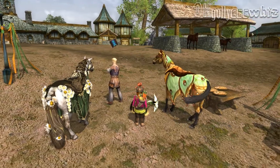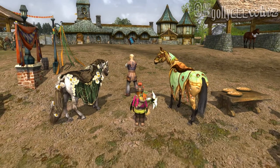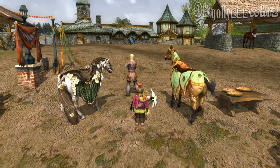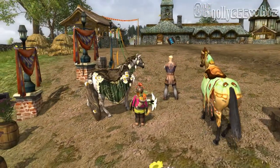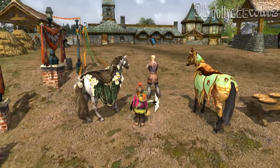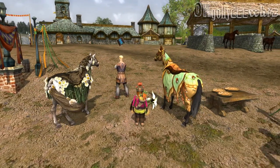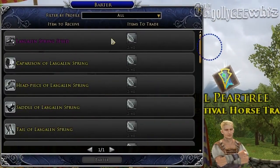Hey guys, I'm just showing you — well, not a preview, it's already live now — basically these are the new mount cosmetics for spring 2018. I personally like the one on the left, which is the Lazglin one, compared to the one on the right. The one on the right is the moth.